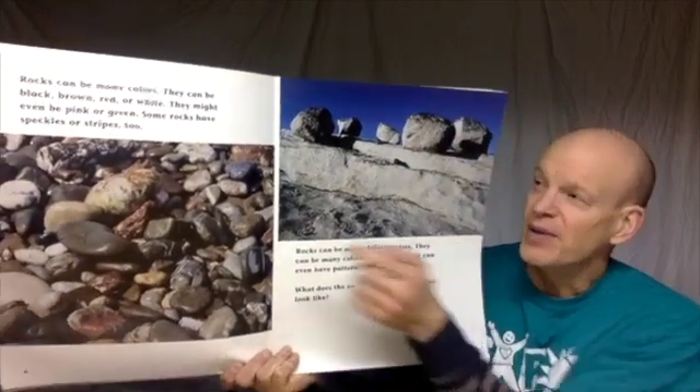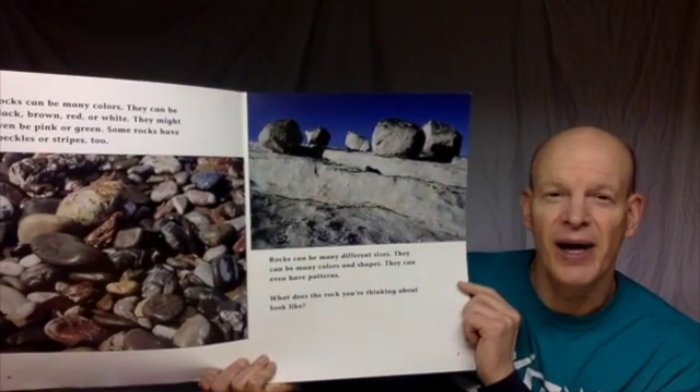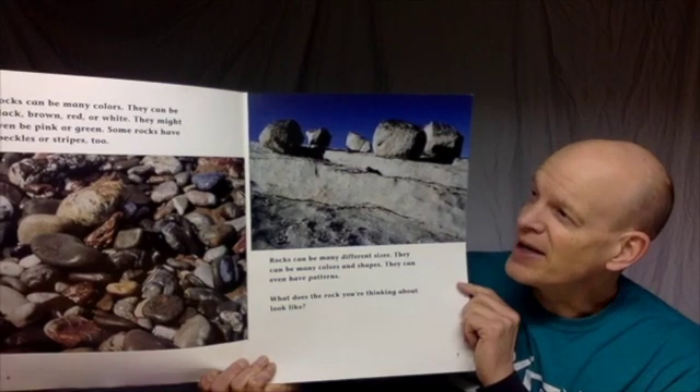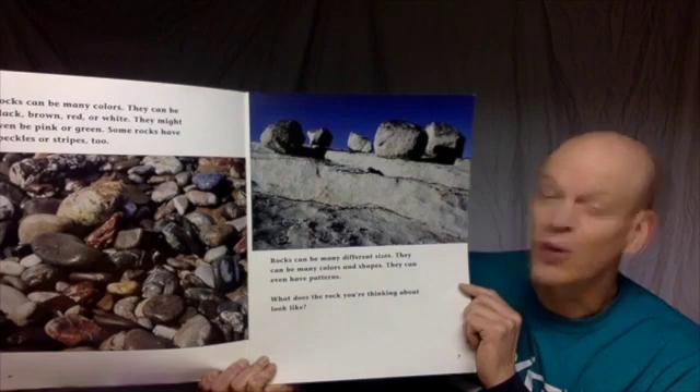Rocks of all sizes can be found in a desert too. How big is the rock that you're thinking of? Rocks can be many different colors. They can be black, brown, red, or white. They might even be pink or green. Some rocks have speckles or stripes too.